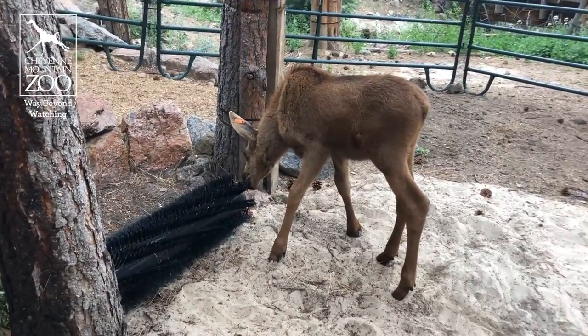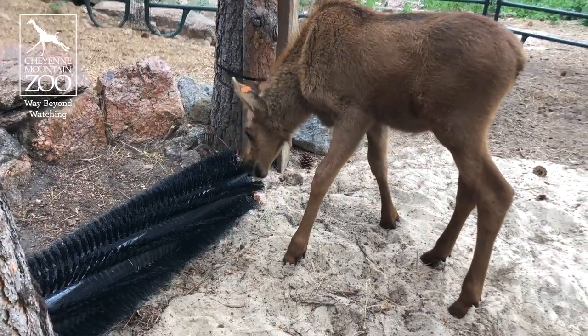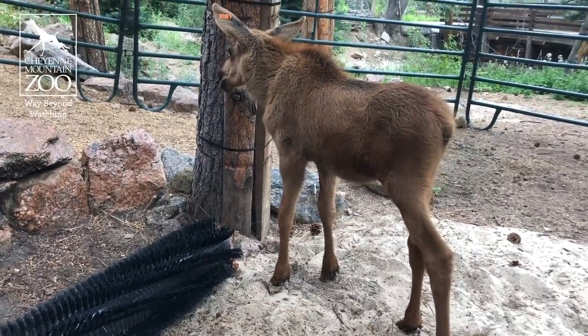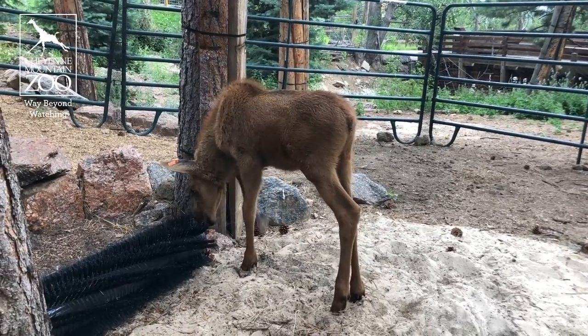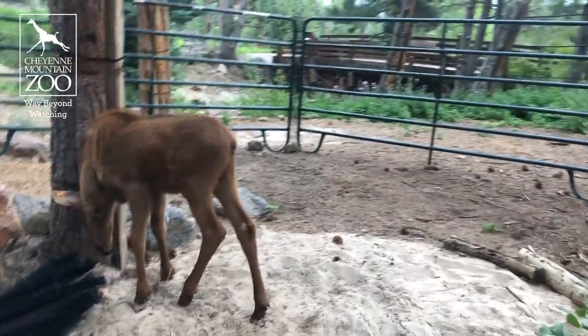He's starting to get these cases of the zoomies. We'd heard about the zoomies, but we finally got to see them in true action. The other day, he was actually playing around with a sprinkler and then just running around. The good news is he's learned how to put on the brakes, so he's able to run around but not plow into things.